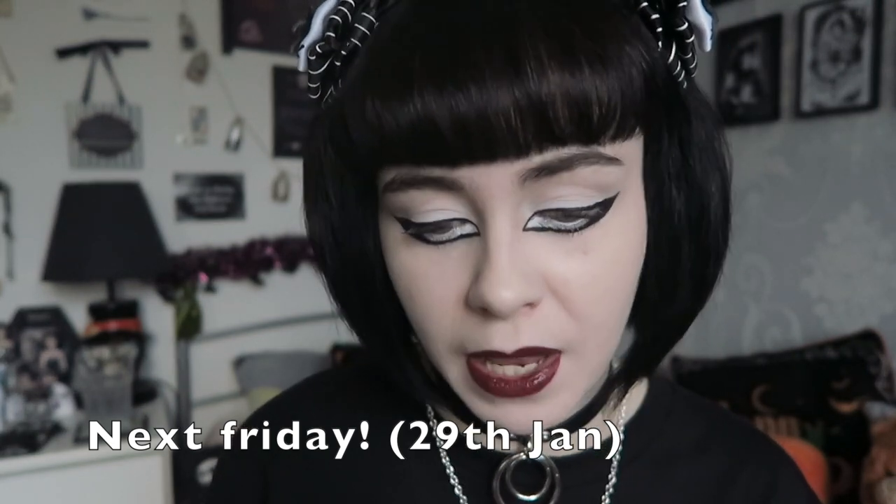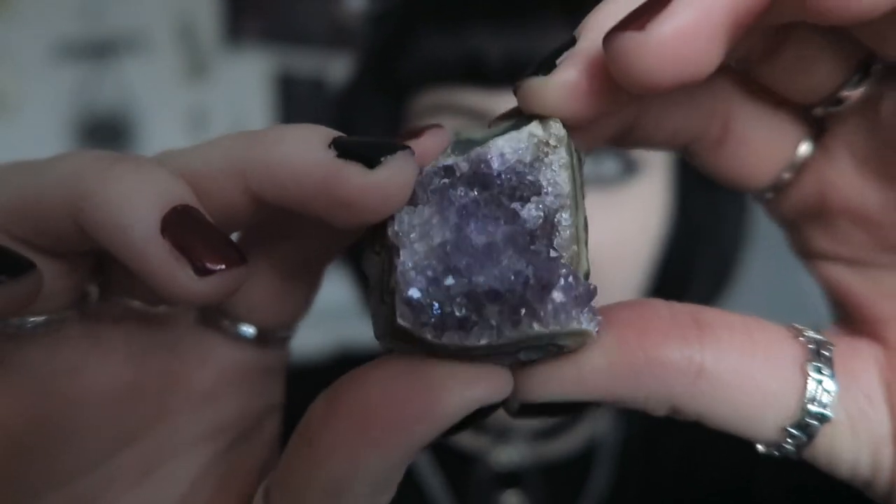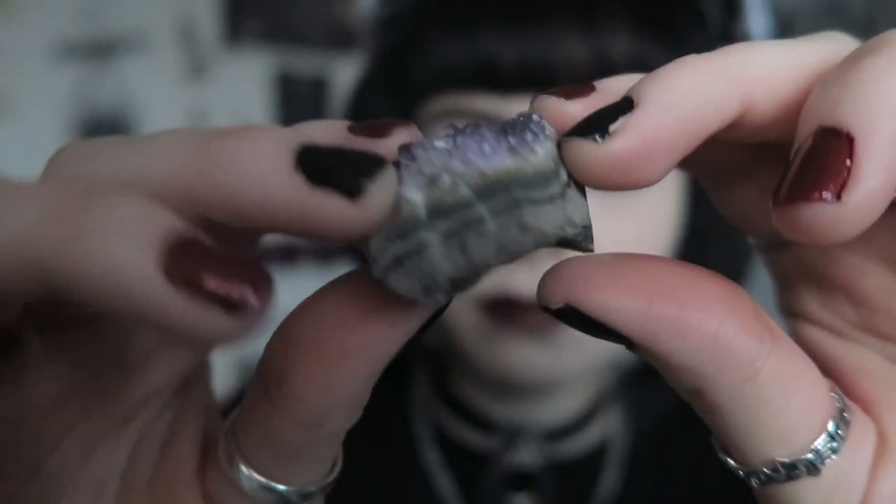The last piece is one I actually won in a giveaway. I go to either the Rogue Moon lives or Cobweb Coven crystal lives — they often do giveaways where they show an emoji and the first person to type it wins the piece. I was the quickest so I won this amethyst — the first time I've won something in a crystal live, which was really exciting. It's really pretty, very sparkly, with both lighter and darker amethyst and banding along the side.